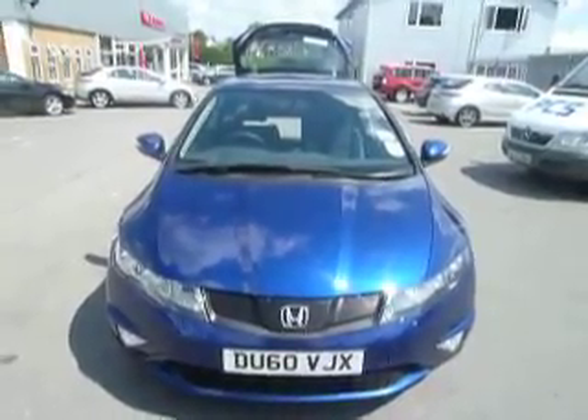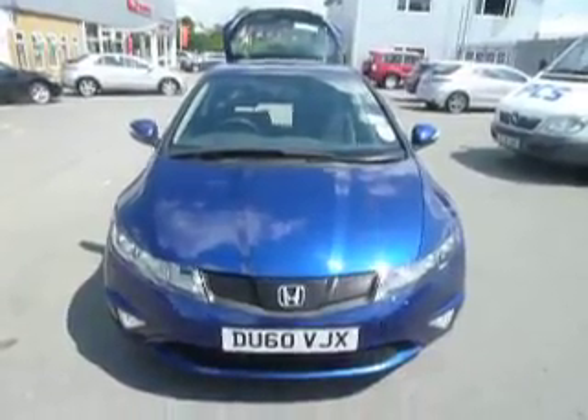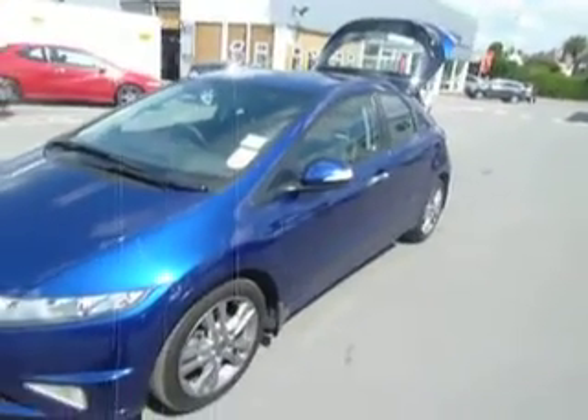Hello and welcome to JT Hughes on Otter Street. Today we're looking at this Civic 5-door SI 2.2 diesel. This car is one of our ex-demonstrators. It's in absolutely fantastic condition, been well looked after.